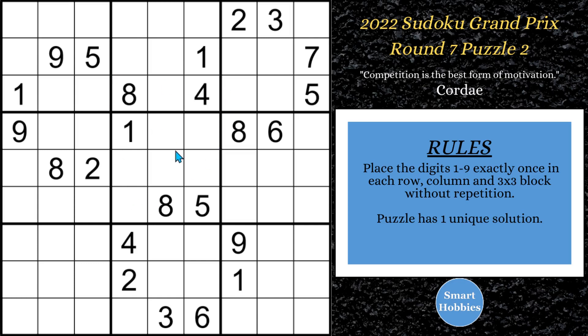Greetings, friend. I will show you how I solved this puzzle from round seven of the Sudoku Grand Prix, and I won't be placing any marks in the grid. Click on the link below if you want to try this puzzle yourself. And with that, it's solving time.